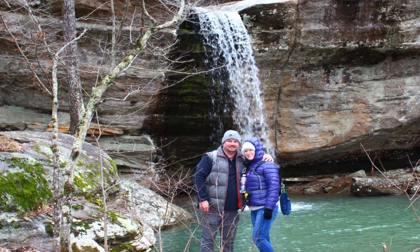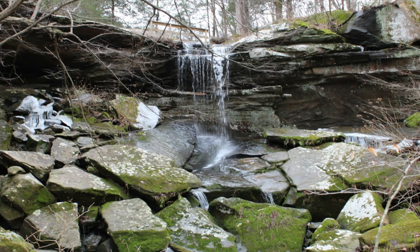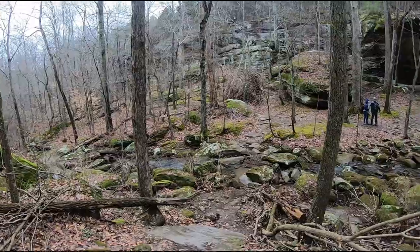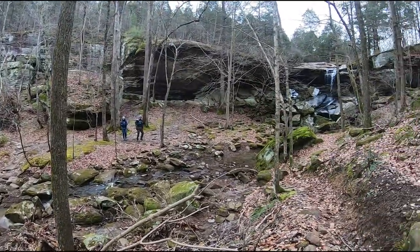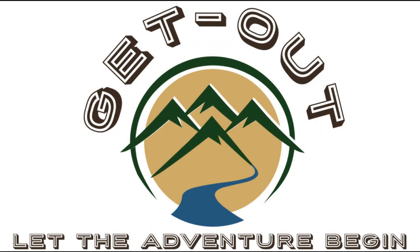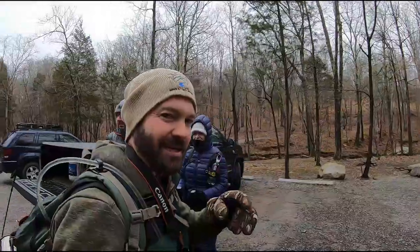Hey guys, welcome back to Get Out. If you're new to the channel, thanks for stopping by. If you love the outdoors as much as we do, hit that subscribe button and click the bell so you can be sure not to miss out on any of our adventures every weekend.